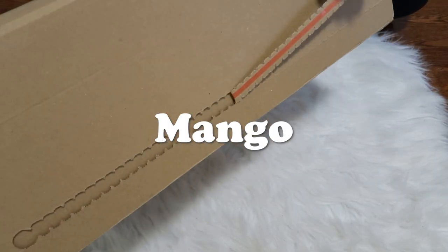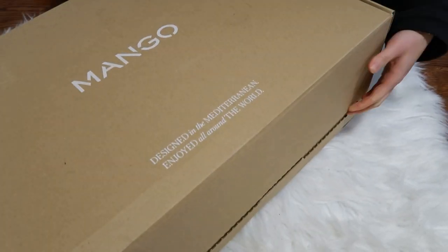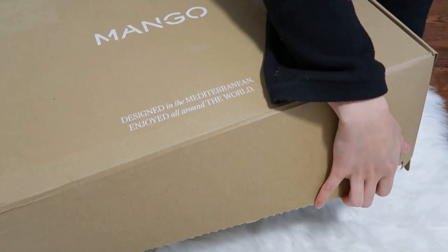So my last package from the Black Friday sale just came in — well, not just came in, it came in like last week, but I was just so busy I didn't have time to film the unboxing video. Anyway, let's get to it. This is from Mango. I don't think I've ever owned anything from Mango, but I've heard great things about it recently so I wanted to try it out.